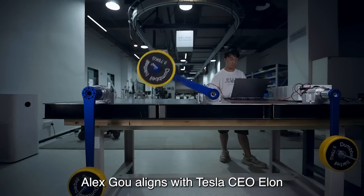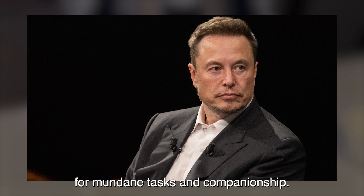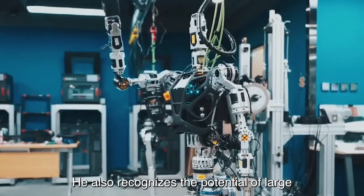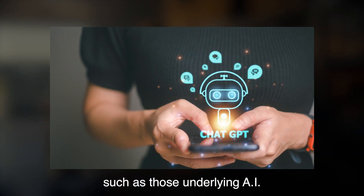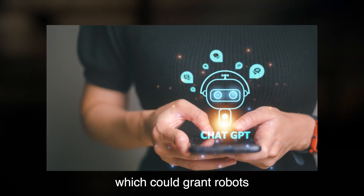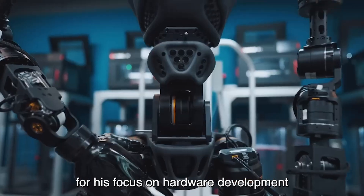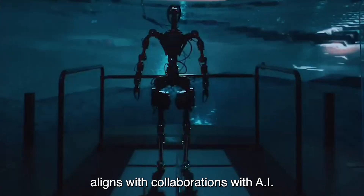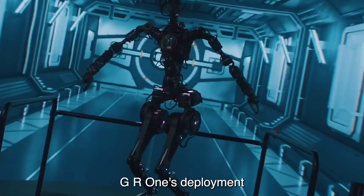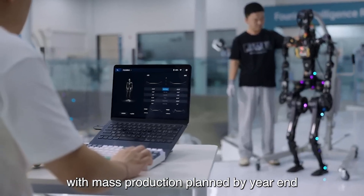Alex Gu aligns with Tesla CEO Elon Musk's vision for humanoid robots as tools for mundane tasks and companionship. He also recognizes the potential of large language models, such as those underlying AI chatbots like ChatGPT, which could grant robots logical reasoning abilities, enhancing their human-like qualities. Fourier's focus on hardware development aligns with collaborations with AI companies for LLM integration. GR-1's deployment for research and development is underway, with mass production planned by year-end.